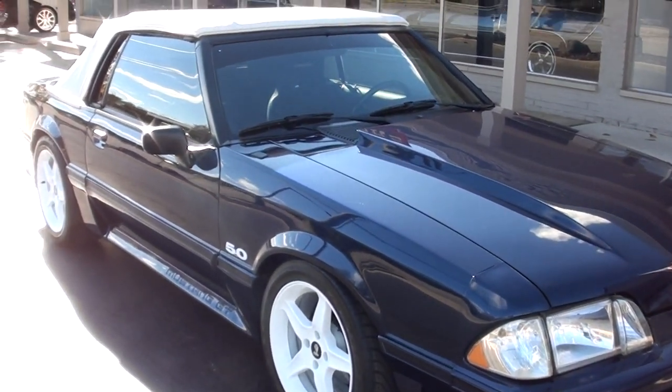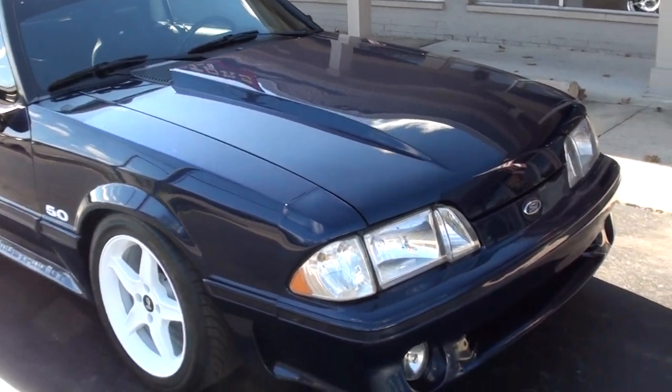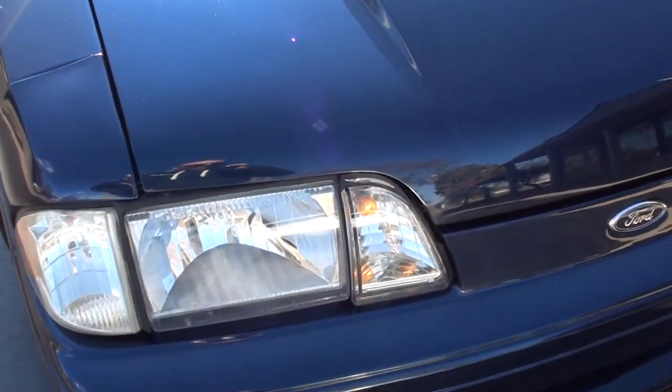This thing sits good. It's got some bolt-on performance stuff, so it's fun to drive with plenty of power. Nice car.